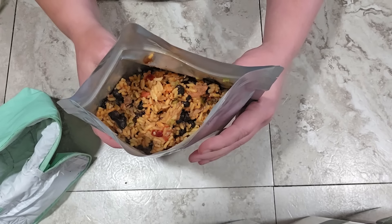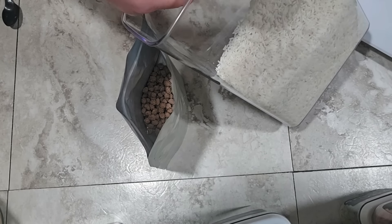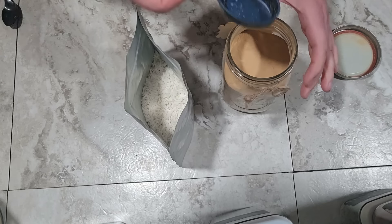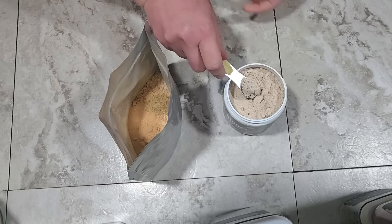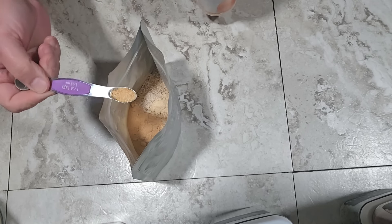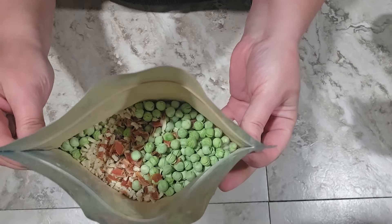For the Hamburger Rice Oriental pouch, I'm starting with half a cup of hamburger and three quarters of a cup of instant rice. For the soy sauce powder, I'm using an eighth of a cup, which is two tablespoons. I'm adding half a teaspoon of beef bouillon, half a teaspoon of mushroom bouillon, a quarter teaspoon each of garlic powder and onion powder, half a cup of peas, one tablespoon of carrots, and one tablespoon of chopped onion. The bag is now ready to go.